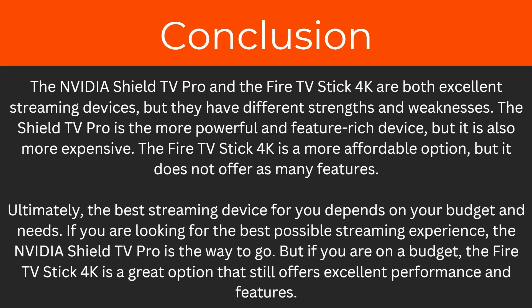So in conclusion, the Nvidia Shield TV Pro and the Fire TV Stick 4K are both excellent streaming devices but they have different strengths and weaknesses. The Shield TV Pro is the more powerful and feature-rich device but is also more expensive. The Fire TV Stick 4K is a more affordable option but does not offer as many features. Ultimately, the best streaming device for you depends on your budget and needs. If you're looking for the best possible streaming experience the Shield TV Pro is the way to go, but if you're on a budget the Fire TV Stick 4K is a great option.